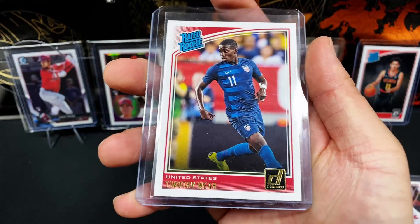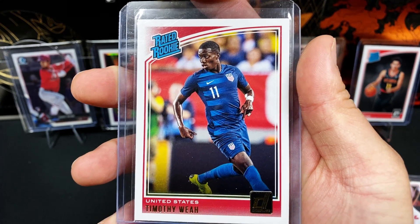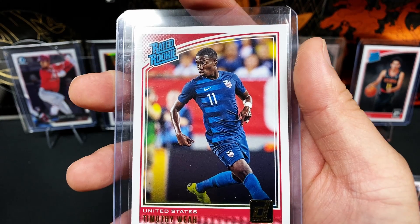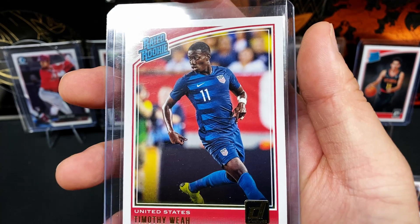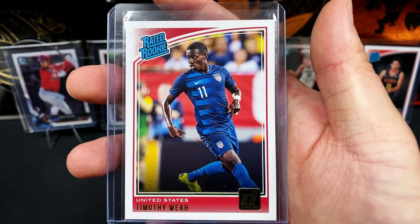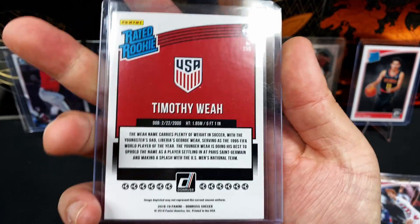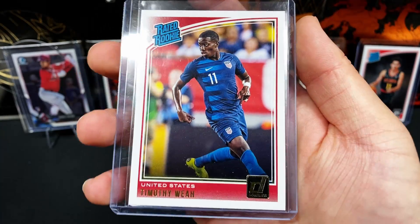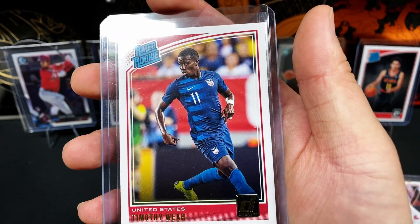Up next, we've got Timothy Weah, playing for Lille — and they won the France Ligue 1 title being the number one team with the number one record. He represents the U.S. and was very key in that win versus Mexico. Timothy Weah is a very good player for the national men's team for the U.S. Really awesome card of his. This is the 2018 Donruss rated rookie card.